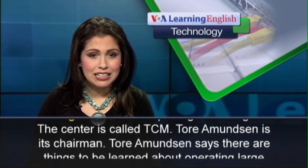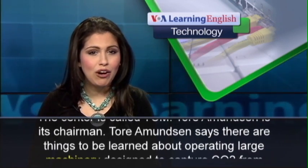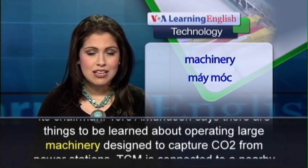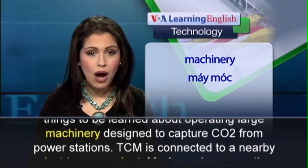Toray Amundsen is its chairman. He says there are things to be learned about operating large machinery designed to capture CO2 from power stations.